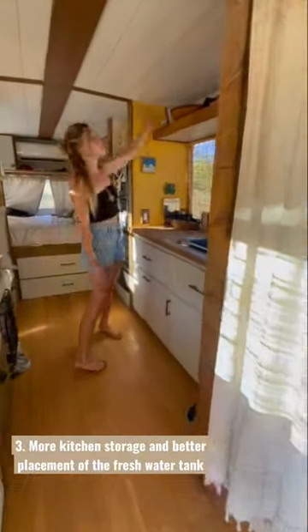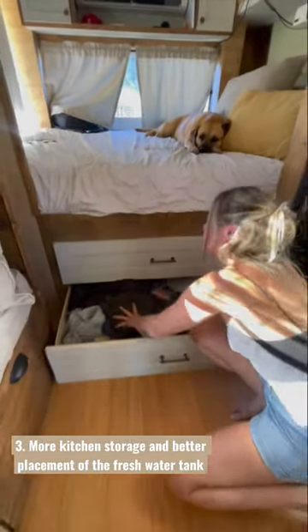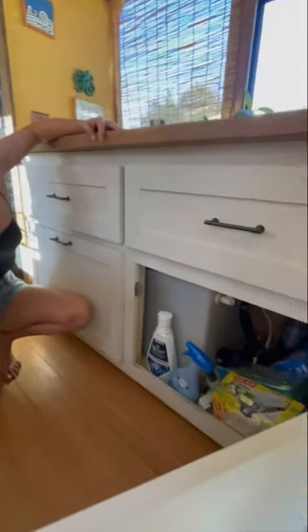Third is kitchen storage. Our open shelf works great for baskets, but items like dishes and cups do fall, so they've ended up in my clothes drawer. Our fresh water tank under the kitchen cabinets also takes up a lot of space that would have otherwise been good storage.